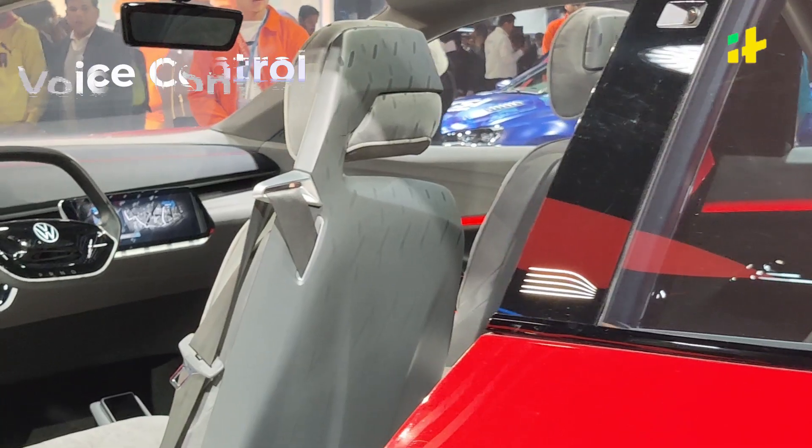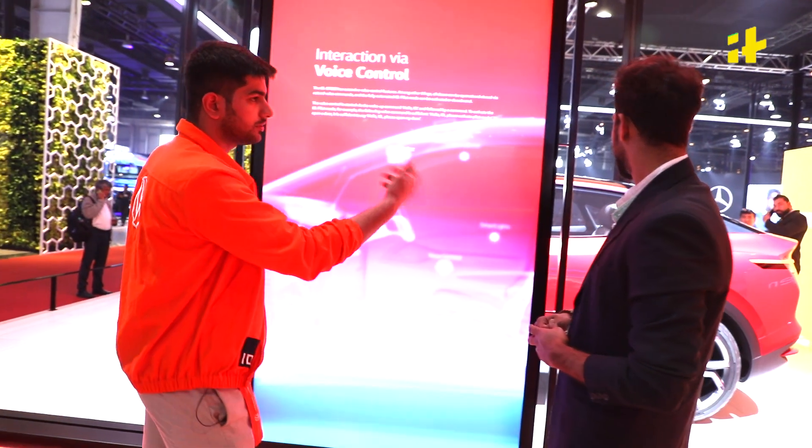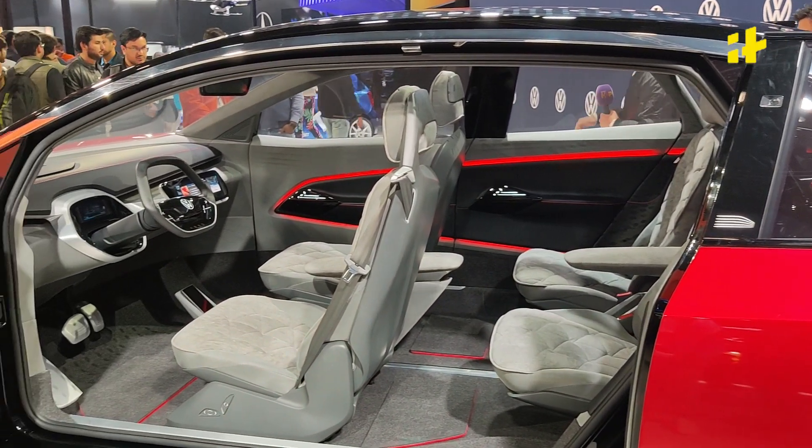This is the ID voice control. There is no lever on the car to open the door. If you go to the car and say, 'Hello ID, please open up my door,' the car will automatically open up if it recognizes your voice and knows you.